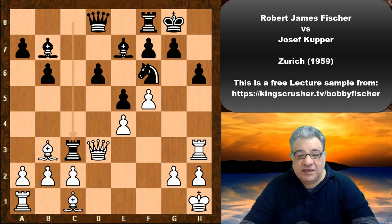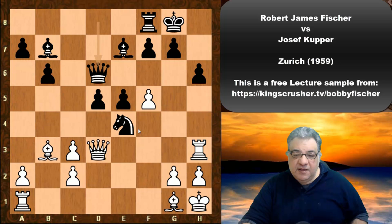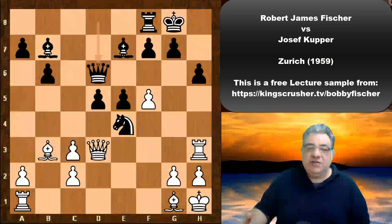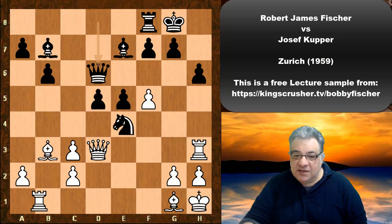Rook takes c3 is actually an exceptionally good exchange sacrifice in this position. There are a few key factors: the Rook is potentially misplaced. If Bishop takes, Knight takes e4 — this is a huge Knight on e4 — and after d5 the Bishop is kind of blunted as well. This position has great prospects for Black. When you evaluate an exchange sacrifice, you need to see the general trends in the position.